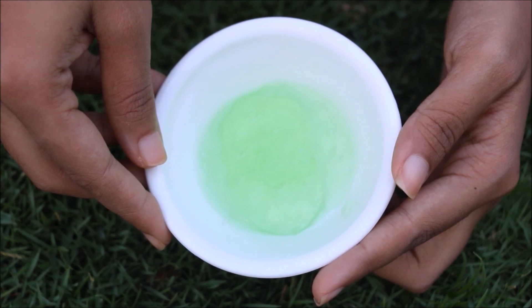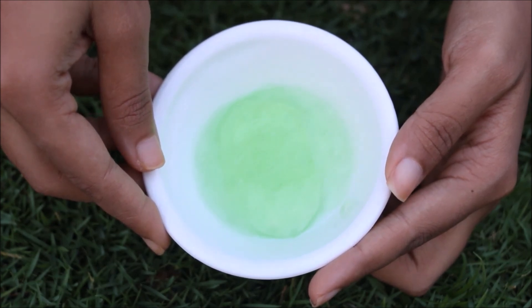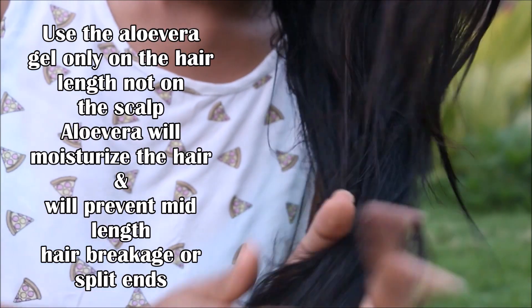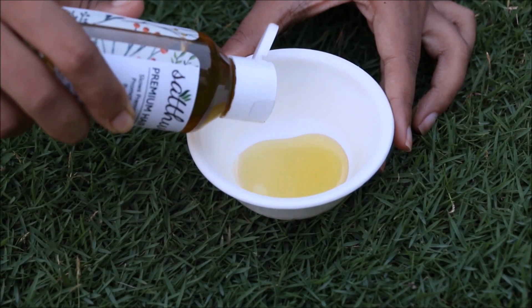Based on your hair length, you can increase or decrease the quantity of aloe vera used. Use the aloe vera gel only on the hair length, not on the scalp. Make sure you distribute it evenly so that every hair strand gets covered in the gel. Once your hair is almost dry, move to the next step.